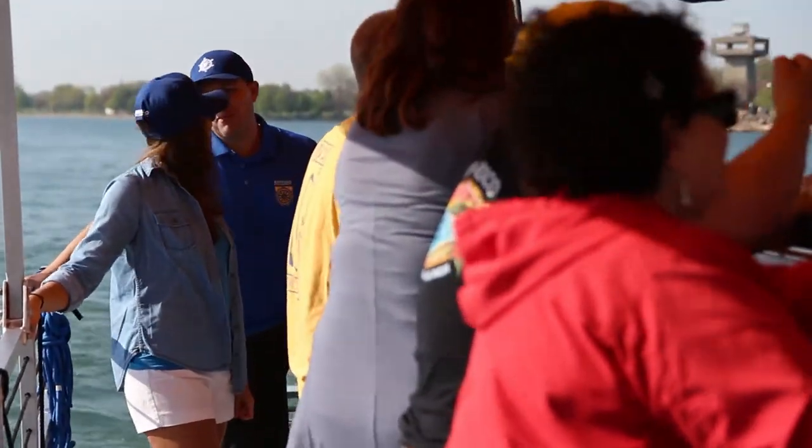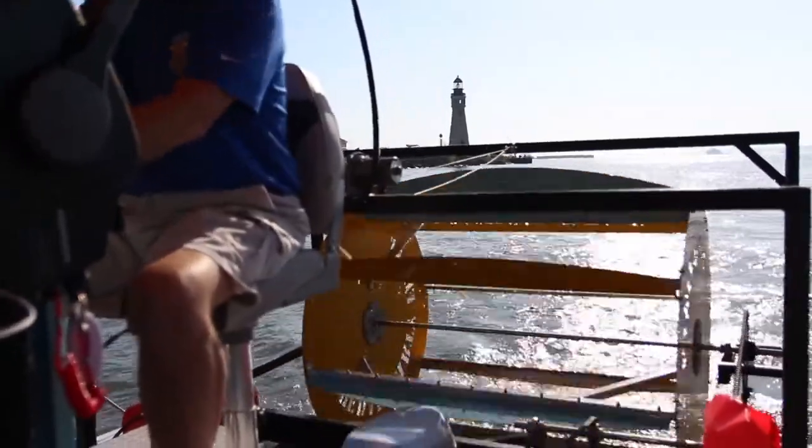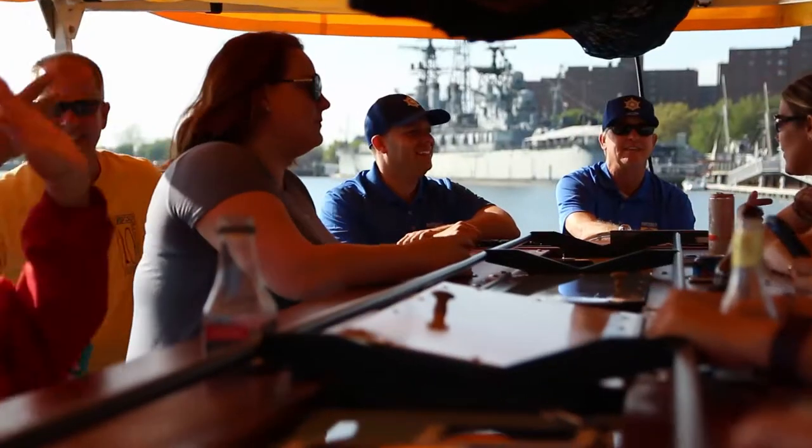People always ask if they actually control the boat themselves, but no — we have U.S. Coast Guard certified master licensed captains that operate our vessel.